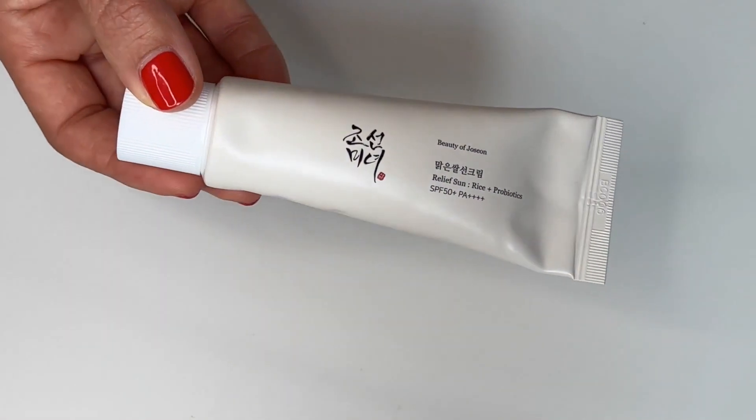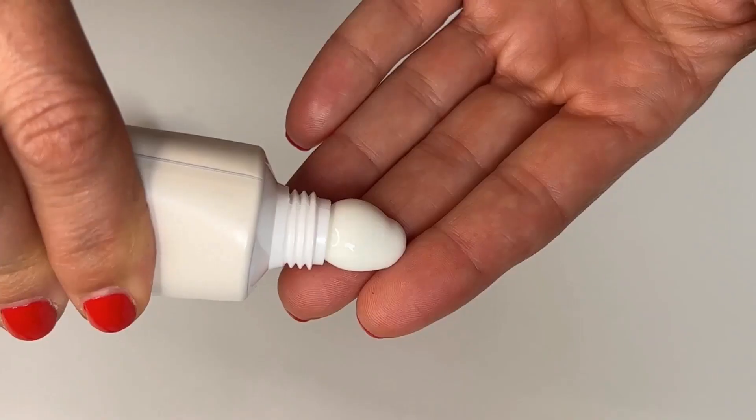Next we're looking at the chemical sunscreens, starting with a Korean brand — Beauty of Joseon. It's their Relief Sun Rice and Probiotics SPF 50 PA++++, with fantastic protection, and it only retails for 12 euros for 50 mils. Hallelujah! It is super lightweight, easy to apply, and it does leave a bit of a sheen, which is exactly what I'm going for. And it is flawless under makeup — absolutely flawless. This is a beautiful, beautiful product.